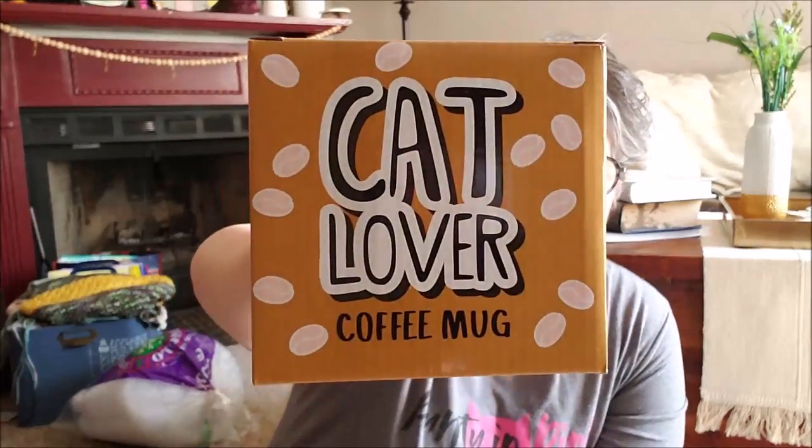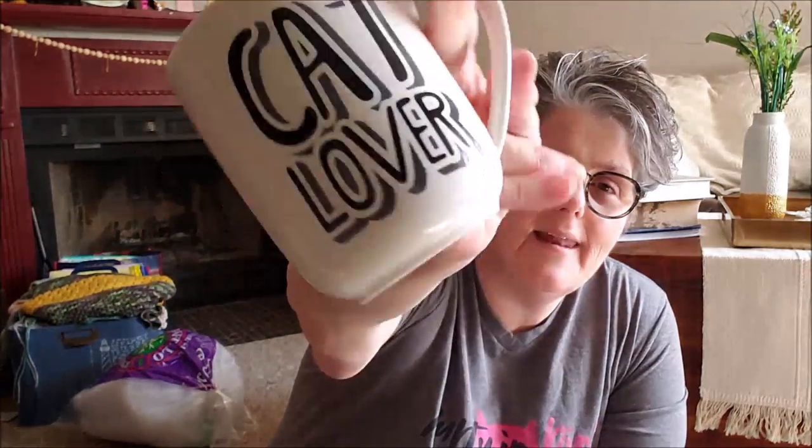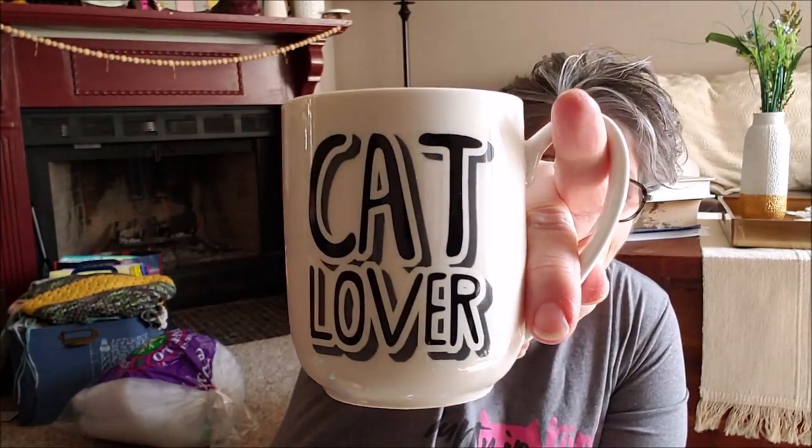I'll show you the box the mug came in — it says 'Cat Lady Box' and donates a portion of all profits to cat rescue organizations. Thank you for helping cats in need. I took everything out and look at the mug — it's a black cat hugging his coffee and it says 'cat lover' on the back. Is this not the perfect mug for me? I love it!